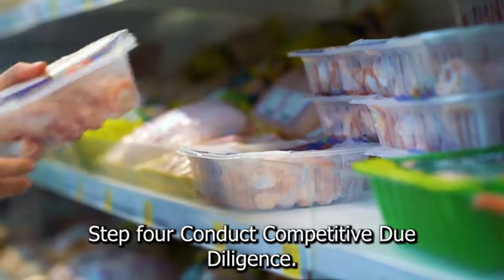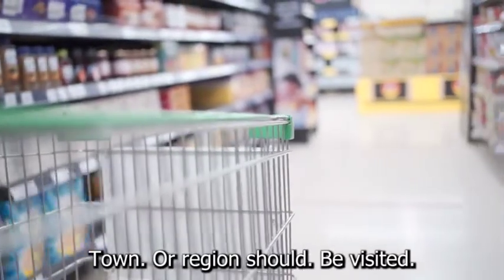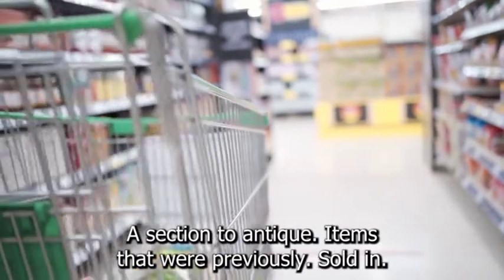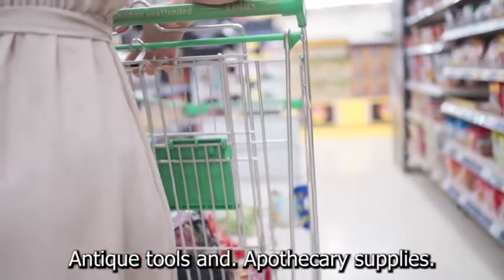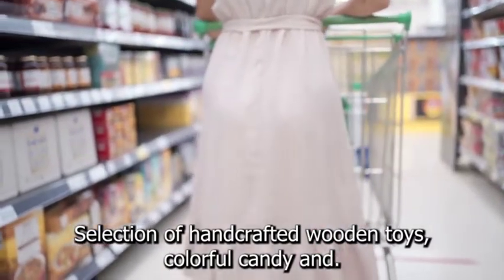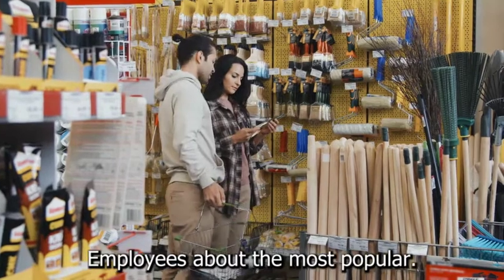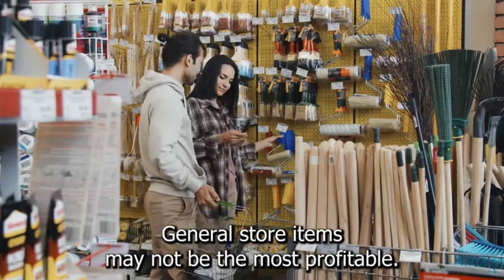Step 4: Conduct competitive due diligence. Visit other regional general stores in your city, town, or region. Take note of the building type that houses each store, as well as the store's distinct decor and merchandise selection. Some stores dedicate a section to antique items such as vintage canning jars, antique tools, and apothecary supplies. Other stores may have handcrafted wooden toys, colorful candy in barrels, rustic furniture, or outdoor clothing interspersed with hunting equipment. Inquire with employees about the most popular general store items, keeping in mind that the most popular items may not be the most profitable.